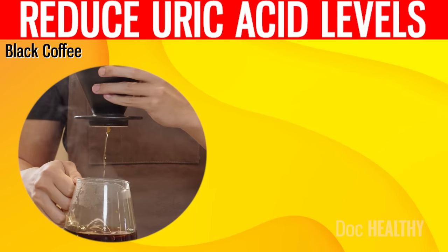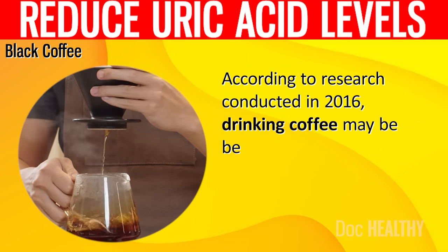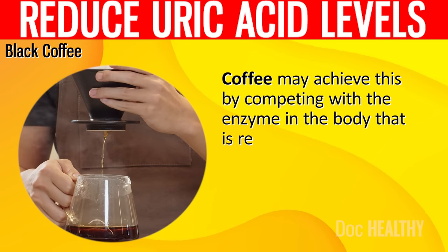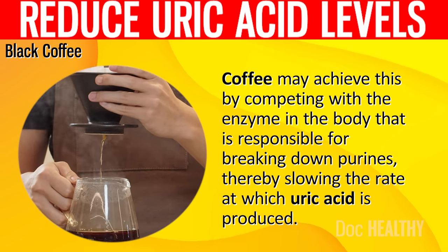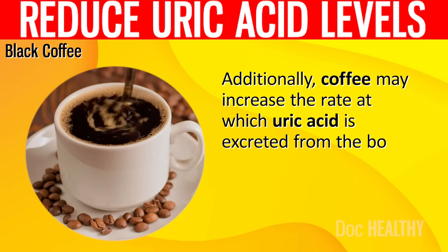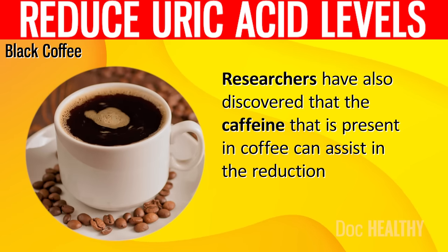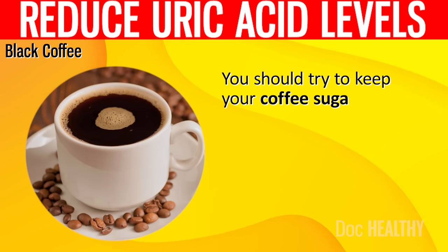7. Black Coffee. According to research conducted in 2016, drinking coffee may be beneficial for lowering serum uric acid levels. Coffee may achieve this by competing with the enzyme in the body responsible for breaking down purines, thereby slowing the rate at which uric acid is produced. Additionally, coffee may increase the rate at which uric acid is excreted from the body. Researchers have also discovered that the caffeine present in coffee can assist in reducing uric acid levels. You should try to keep your coffee sugar-free as much as possible.